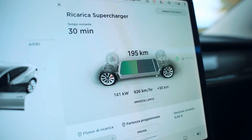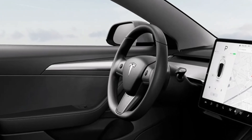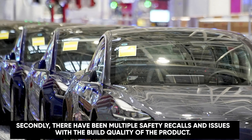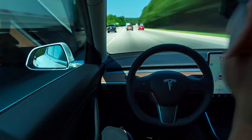However, it's not all positive for Tesla. The interior of the Model 3 is very straightforward, almost to the point of being too minimalist, which is not the most intuitive when driving. There have also been multiple safety recalls and issues with build quality, and the overall driving experience is considered uninspiring and mundane.